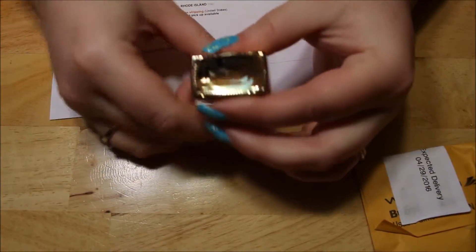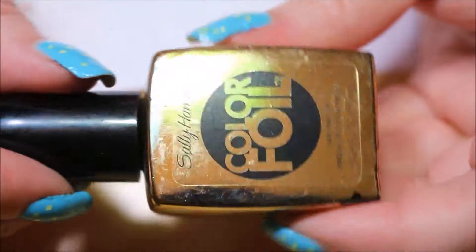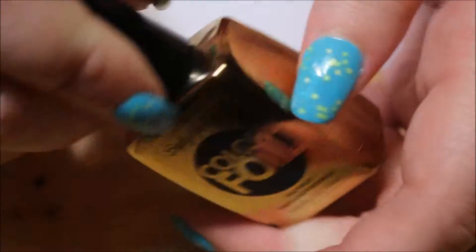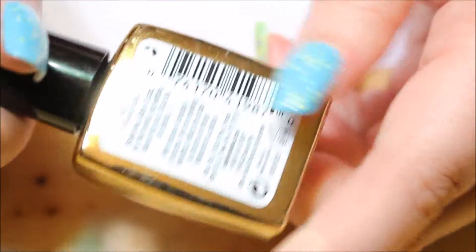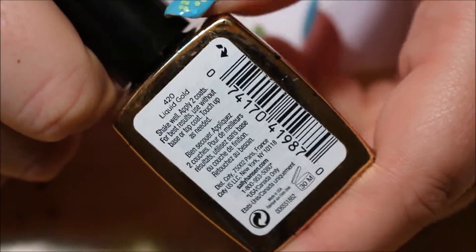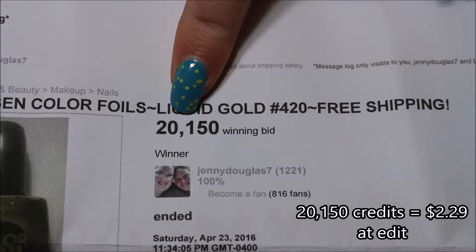So it looks a little banged up, the bottle does. You can see the missing pieces, missing parts of the foil it looks like. But this is the color foil in liquid gold. I looked through my collection and I have about four of these in different colors — purples and blues — but I did not have anything silver or gold. So I got the gold one; I tried to get the silver but they outbid me. For this gold one you can see I paid $20,150 credits, which is roughly just under $3.